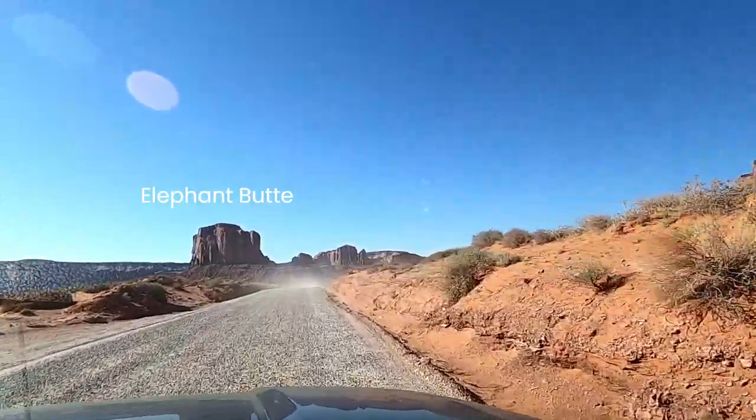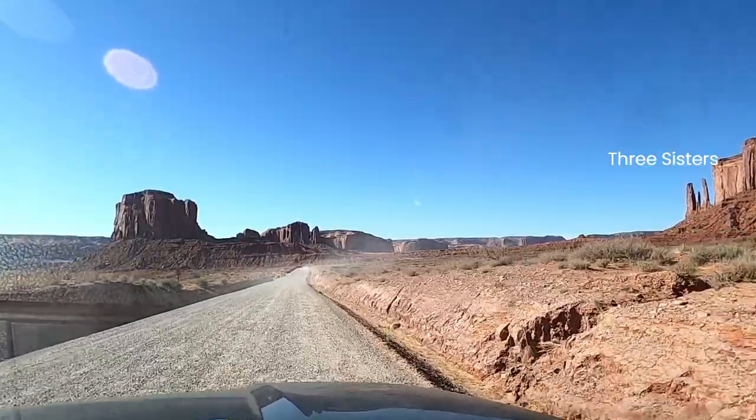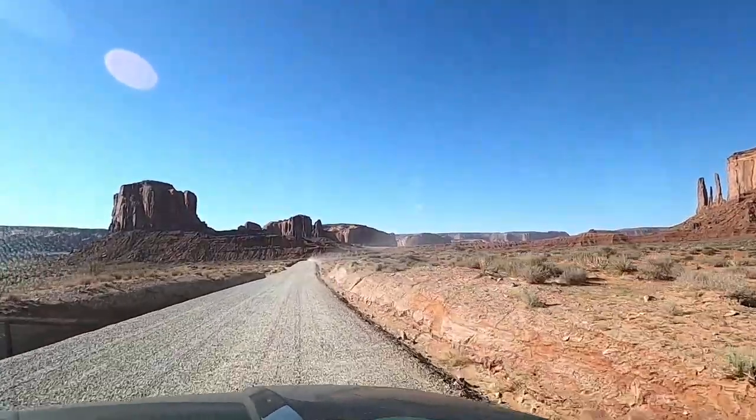The Monument Valley Scenic Drive is 17 miles, and there is a small fee per car. Here is a view of the drive from Google Maps. The drive is open only during the day and starts and ends at the Visitor Center. Check their website for exact times. We have a link in the video description.